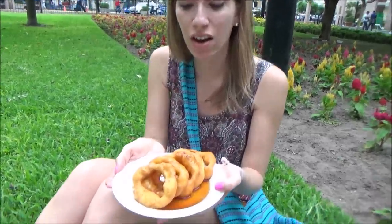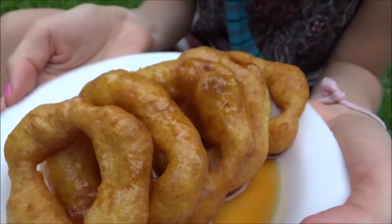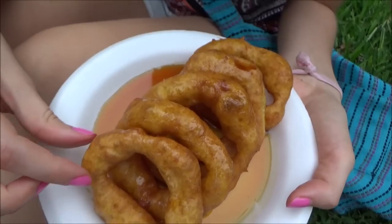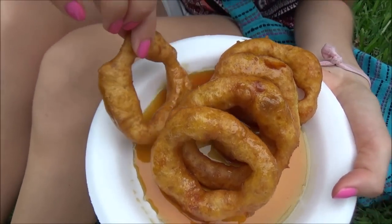Alright, so here we have our dessert. These are picarones and they are like fried rings, fried dough made with sweet potato and pumpkin, and they have sweet honey drizzled all over. And they are uniquely Peruvian cuisine.